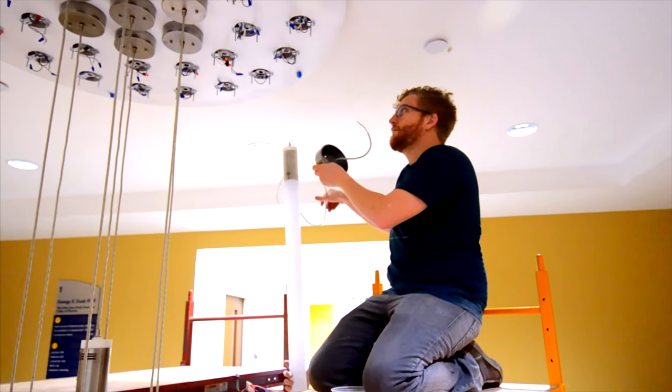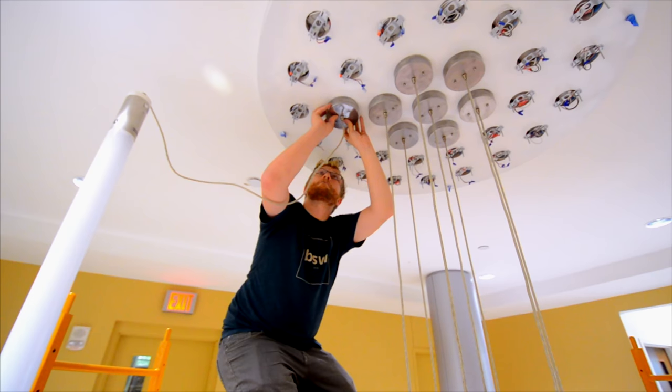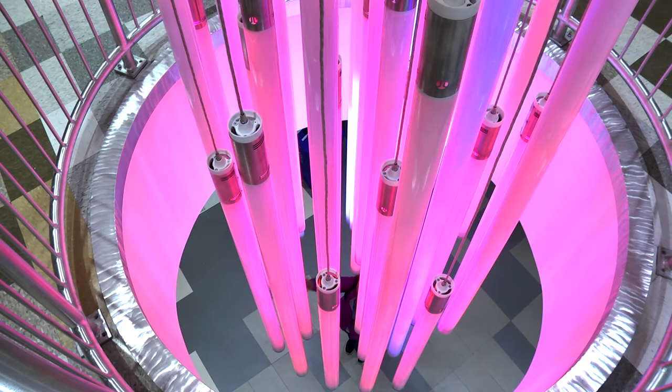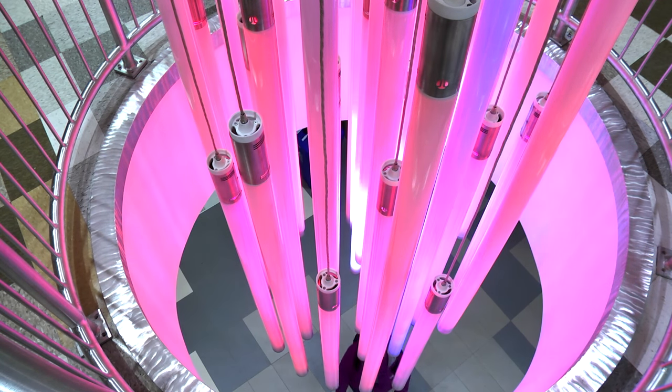It takes a long time to build something like this — there's a lot of detail work. This piece will capture people as they're moving underneath it and will actually mirror the heights of those moving beneath it. If you stop, however, you can actually play with the piece and bounce light up and down and control it with your hands.